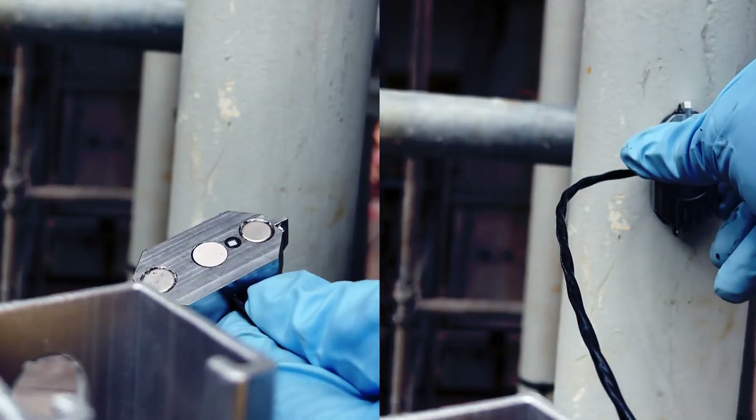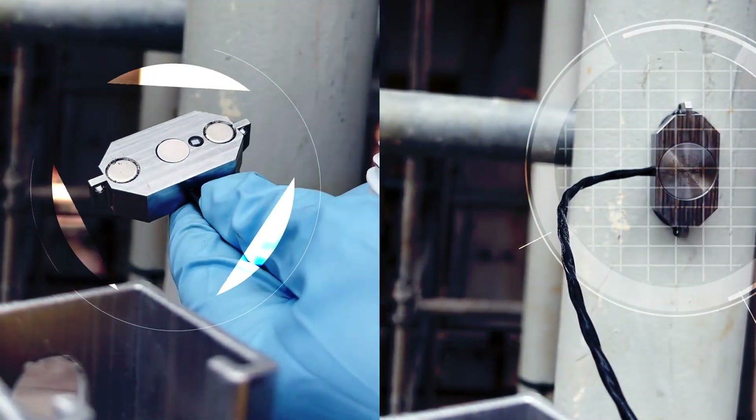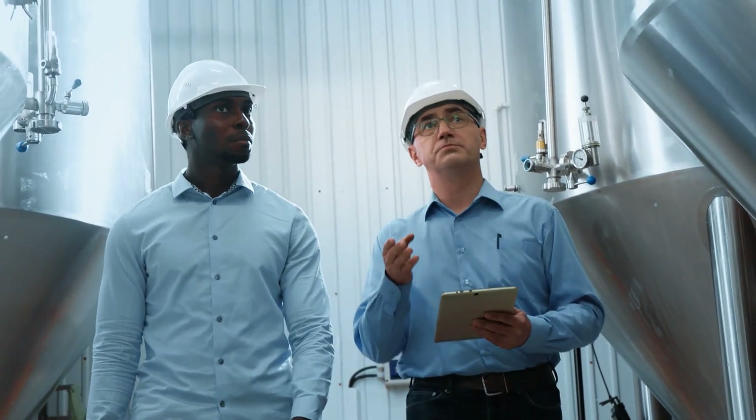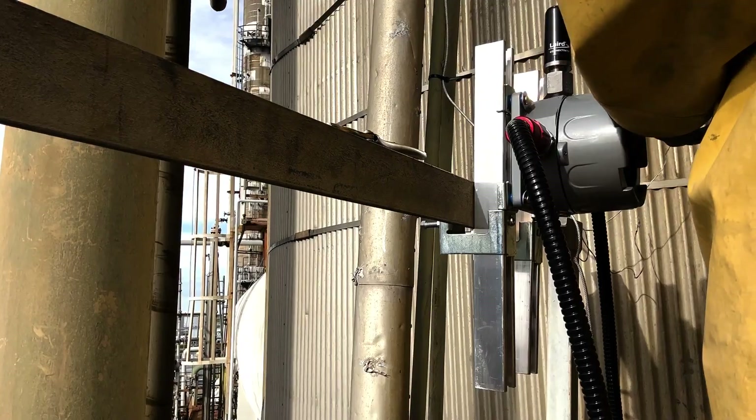I wanted to get into inspections and in my opinion one of the best ways is through the military, because it's free training. Coming out of the military, that was one of my biggest certifications and skills. After the Air Force, I built on that with phased array training.